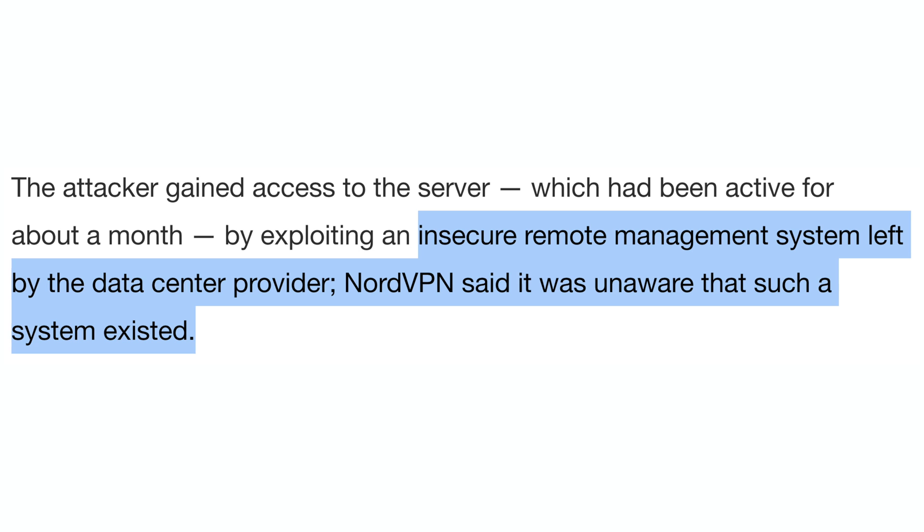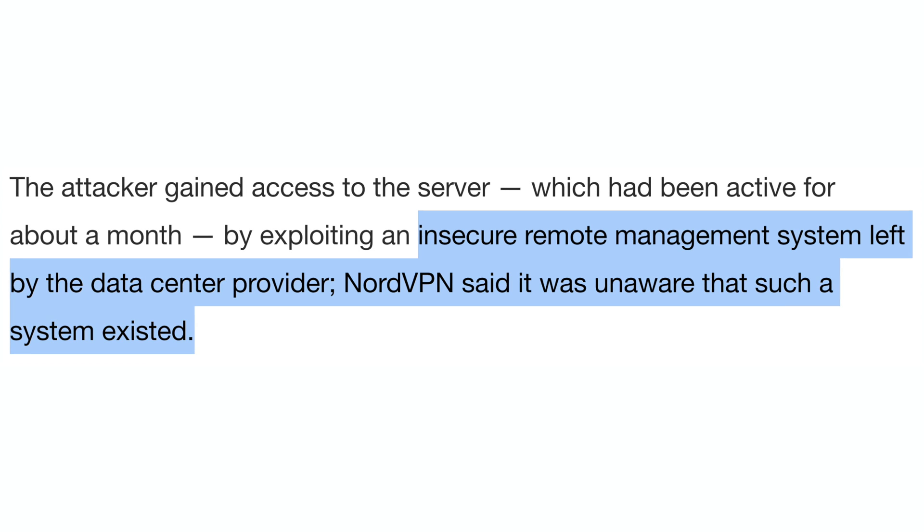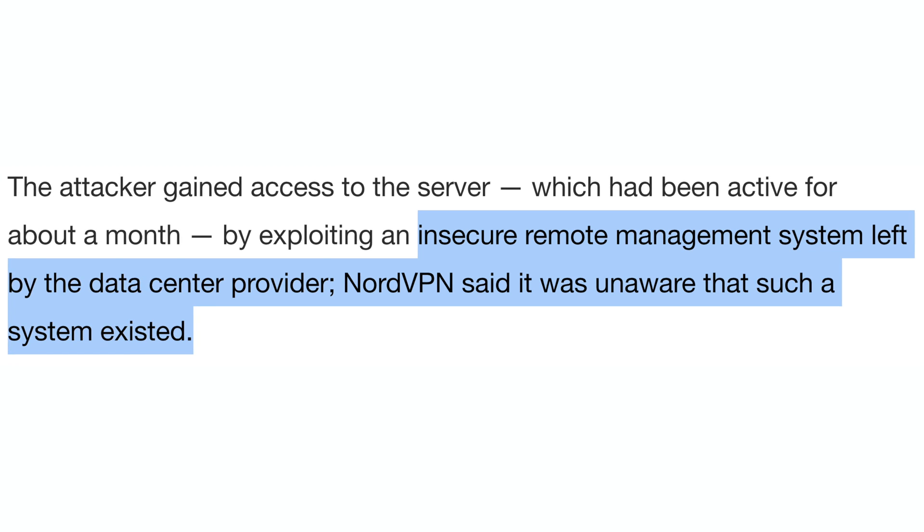There are two takeaways from this situation. First, NordVPN waited well over a year to disclose the hack. It's unacceptable that people learned about the hack via rumors first, and NordVPN had to come out and confirm it. Were they ever going to disclose the hack if rumors didn't leak it? Makes you wonder. Additionally, NordVPN basically threw their data center under the bus, saying they didn't know that insecure remote management system existed — that was put in place by their data center. Well, it's kinda your job to know what exists in the data centers you rent from.